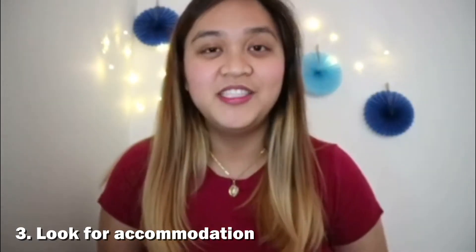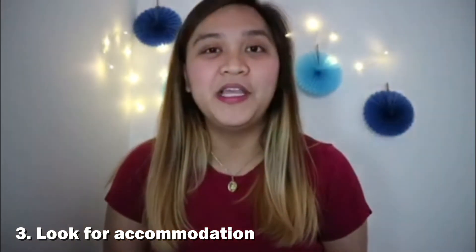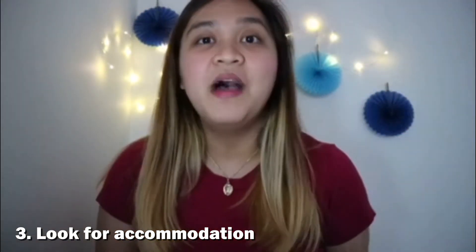Number three, Apartment. Diyan ka pa lang sa Pilipinas, maghanap ka nun ng apartment mo dito sa Canada, para sure na may matutuluyan ka na agad. Ang isasuggest ko is maghanap kayo sa KGG or sa Facebook. Para sa akin, nahanap ko siya sa Facebook page at nag-direct message lang ako kung sino yung nagpaparent ng room na yun.